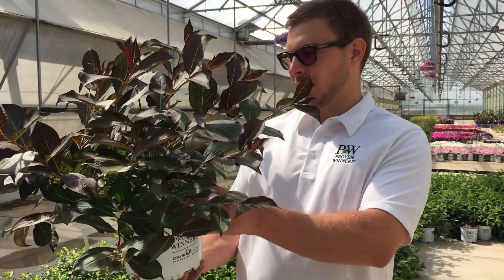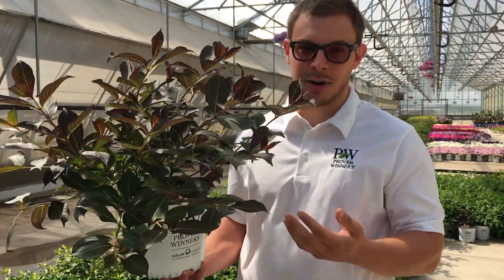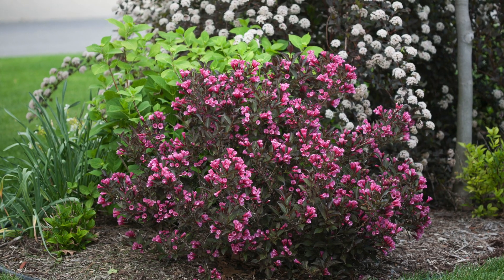This is one of my favorite plants here just because it's great to have in the garden. It gives you that little contrast of color with the dark foliage.